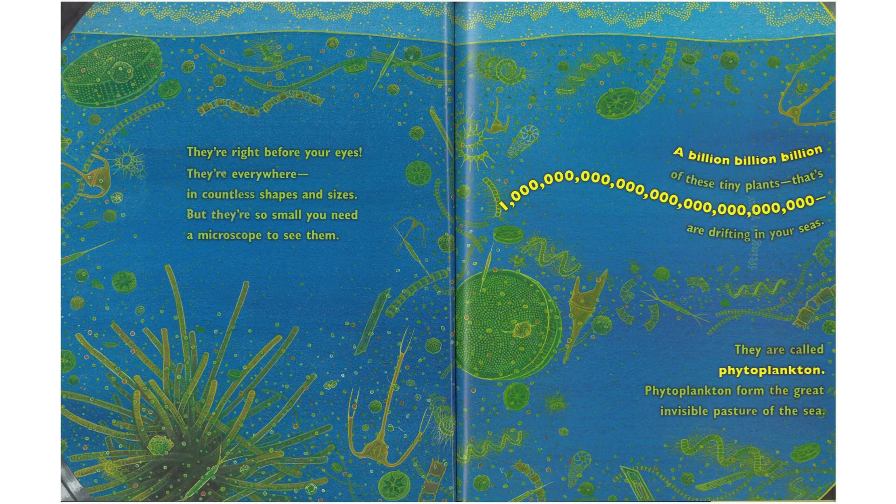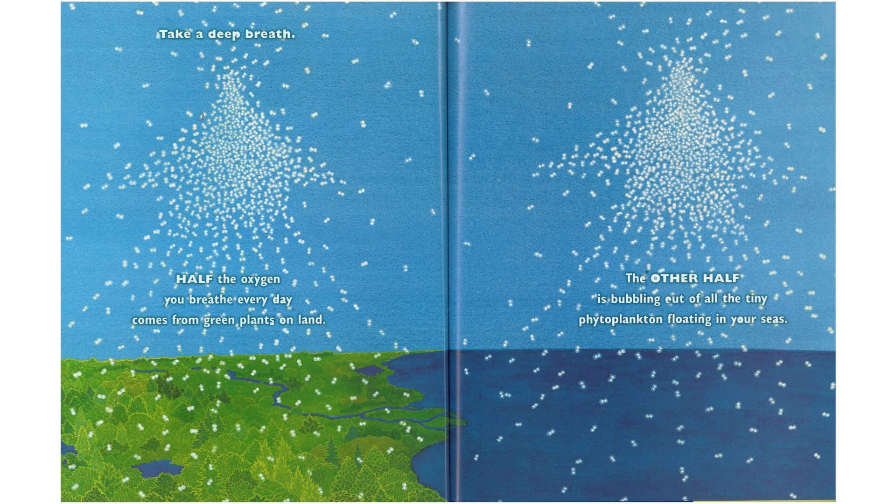Then where are the ocean's green plants? They're right before your eyes. They're everywhere, in countless shapes and sizes. But they're so small, you need a microscope to see them. A billion, billion, billion of these tiny plants — that's one sextillion — are drifting in your seas. They are called phytoplankton. Phytoplankton form the great invisible forest of the sea. Take a deep breath. Half of the oxygen you breathe every day comes from growing plants on land. The other half is bubbling out of all the tiny phytoplankton floating in your seas.